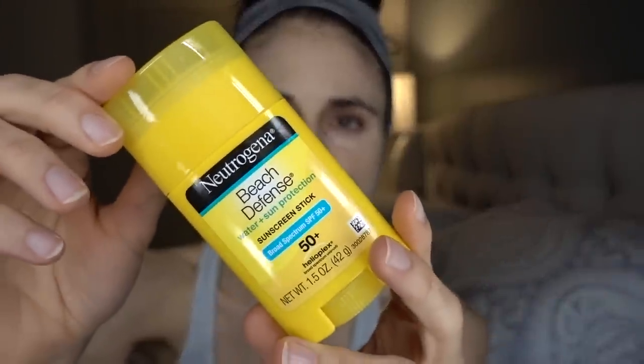Another chemical sunscreen I don't care for is the Neutrogena Beach Defense stick. It appeals to convenience, but it's kind of limited. I've tried using it on my lips and it works pretty well there, and on the tops of hands in a pinch. Stick forms don't really distribute the molecule very well. You also have to keep stroking it all over the place. It doesn't clog your pores, but I'm not a huge fan.